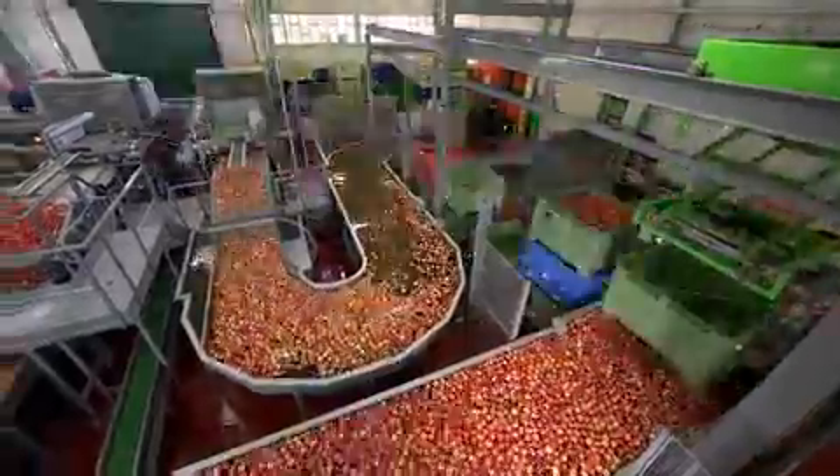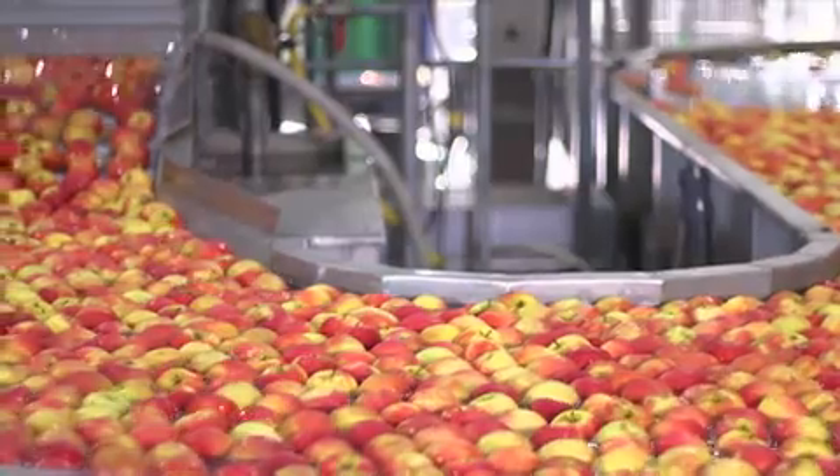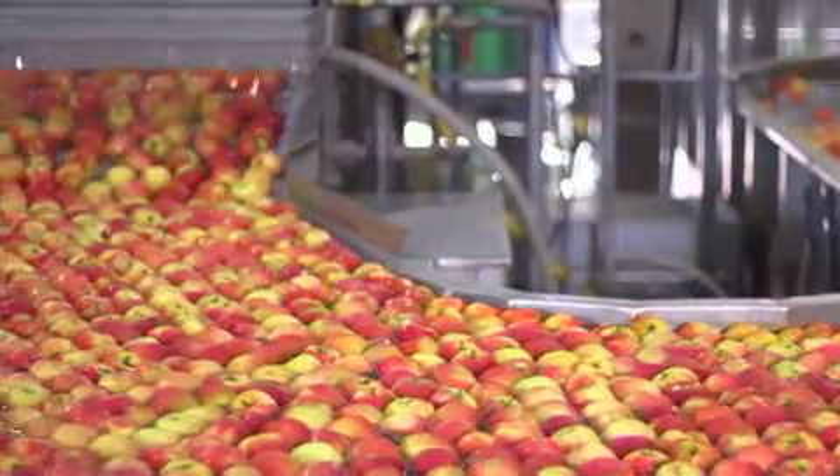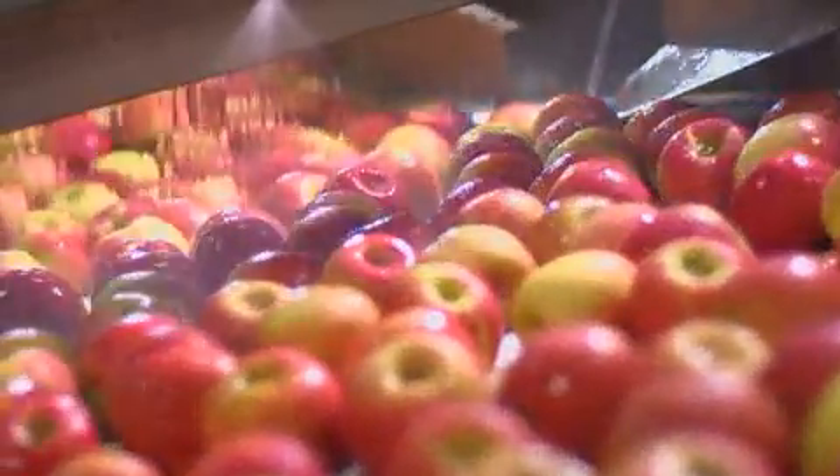Tijdens het hele selectieproces worden de appels in water gedompeld en getransporteerd, zodat beschadiging door schokken wordt voorkomen. Dit water is drinkwater, dat in een gesloten circuit wordt gefilterd en gezuiverd om verspilling te vermijden.